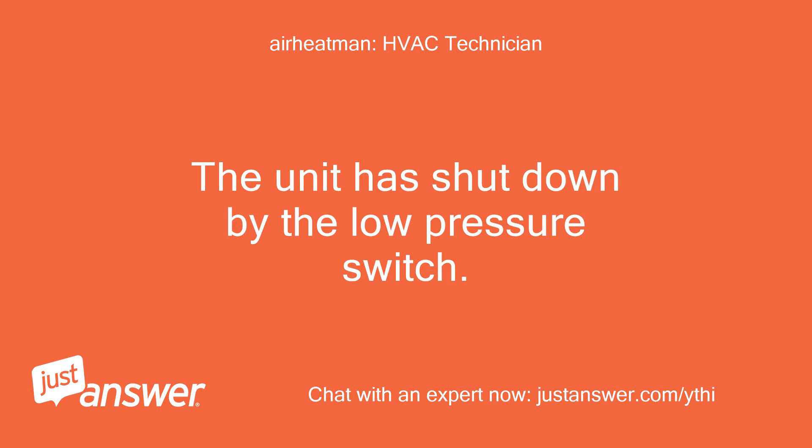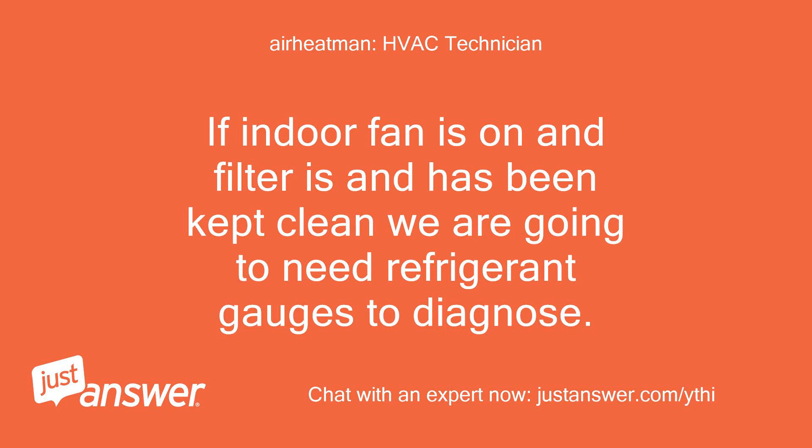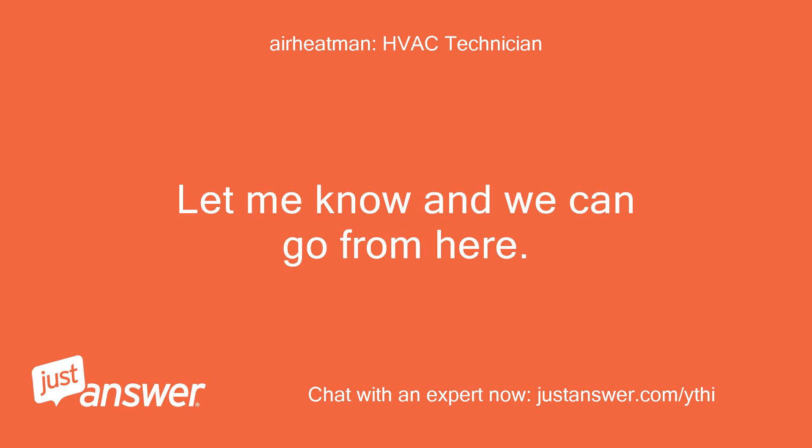The unit has shut down by the low pressure switch. Causes can be: low on refrigerant, indoor fan not running, dirty evaporator coil, or a sticking metering device. If the indoor fan is on and the filter has been kept clean, we are going to need refrigerant gauges to diagnose. Let me know and we can go from here.